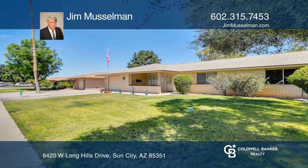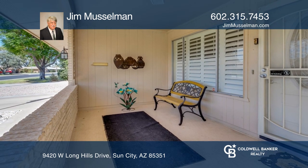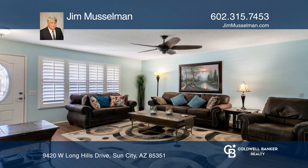Tucked away on a peaceful and serene street sits this updated Gemini Twin home with two beds, two baths, and approximately 1,200 square feet worth of space.